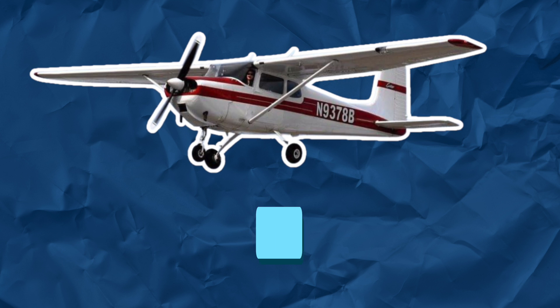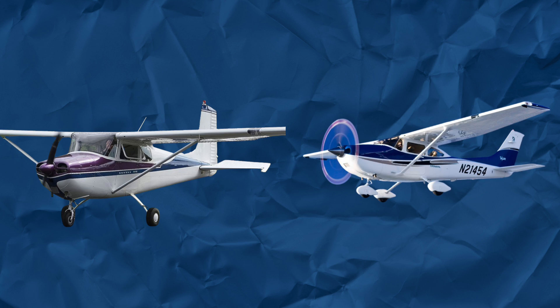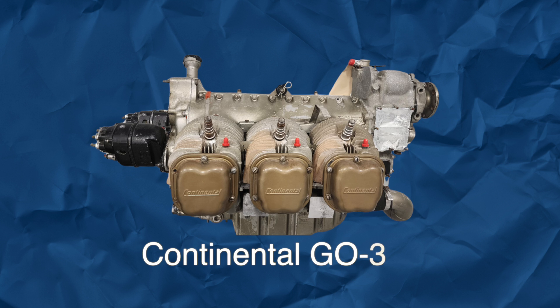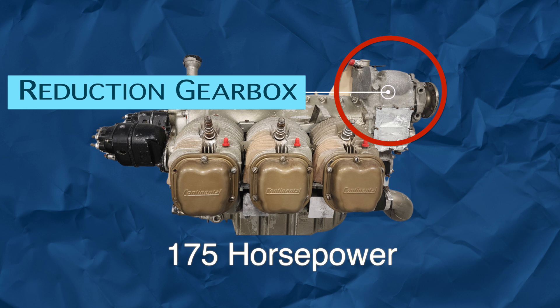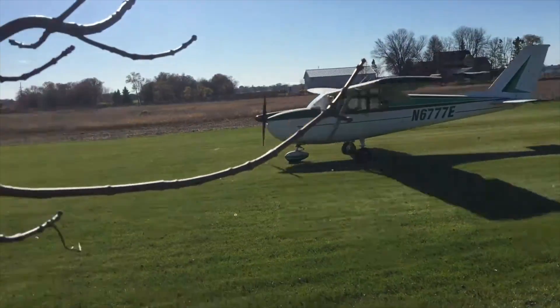The Cessna 175 Skylark was a more powerful version of the Cessna 172, introduced in 1958. It was intended to fill the gap between the 172 and the 182. It featured a Continental GO-300 engine with a reduction gearbox producing 175 horsepower, about 30 more than the 172 at the time. Although it was certified as a different type, most of the parts behind the firewall were interchangeable with the 172.